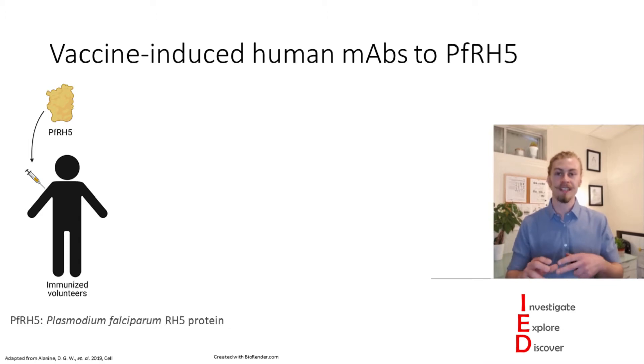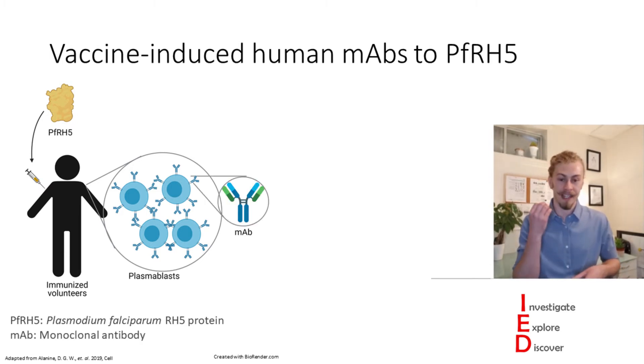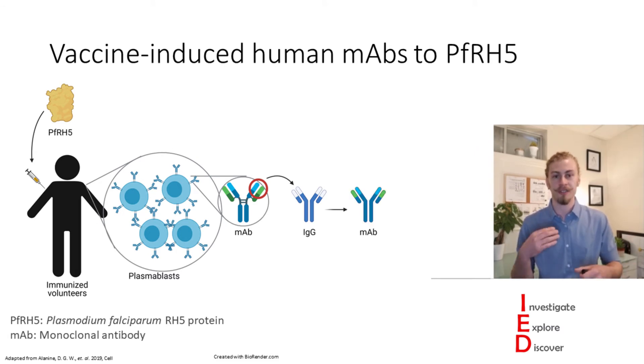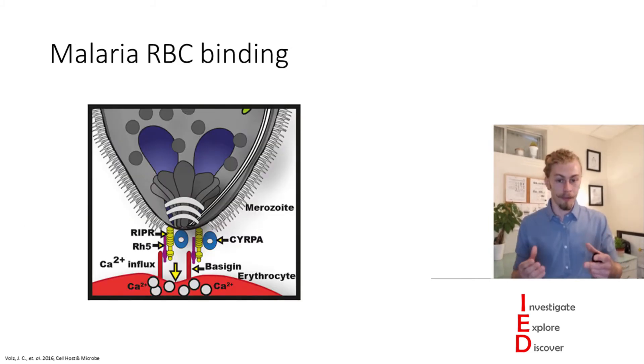They do this by vaccinating volunteers with a vaccine that utilizes the PFRH5 protein. Once vaccinated, these people have their plasma blasts isolated, and from their plasma blasts they further have the specific antibodies isolated. These antibodies have their variable regions transferred onto IgG antibodies, which allows the researchers to study them effectively and look at their binding against Rh5 protein.